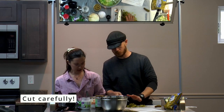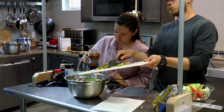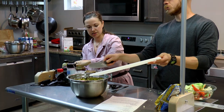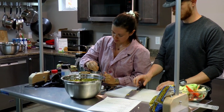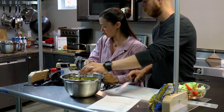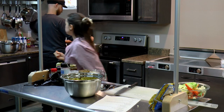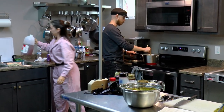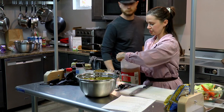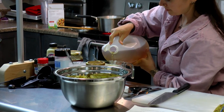We're going to add some honey for a bit of sweetness, because we think the sauce should have a bit of spice, a bit of sweet, a bit of acid, and a little salt. We'll also add a little extra apple cider vinegar. We encourage you to get apple cider vinegar with the mother in it.